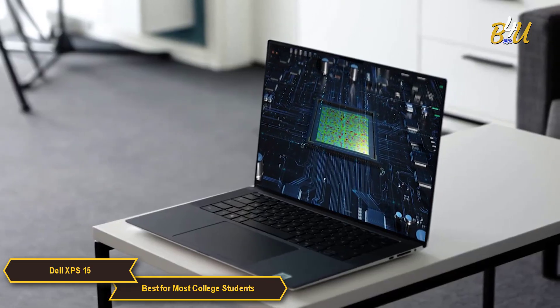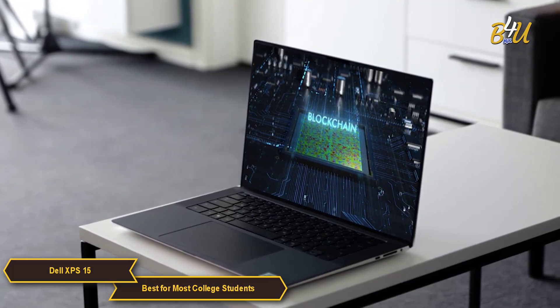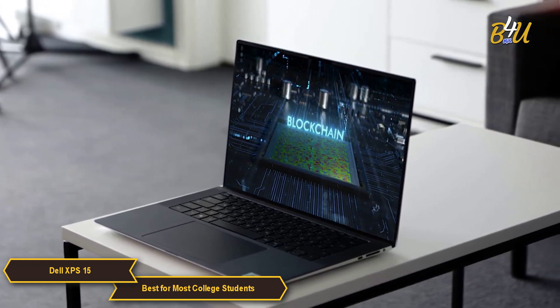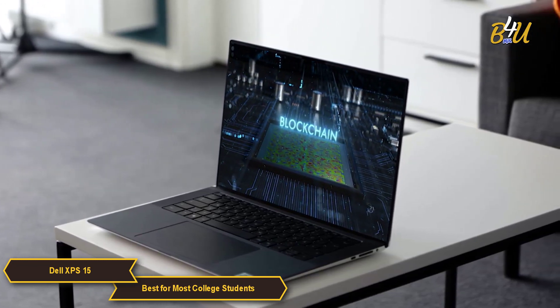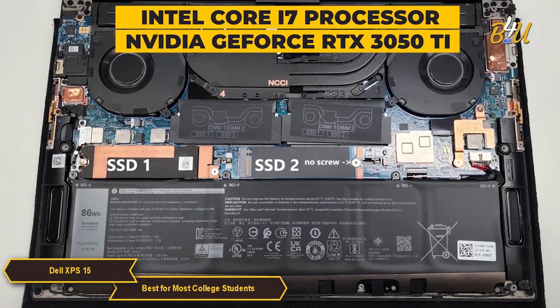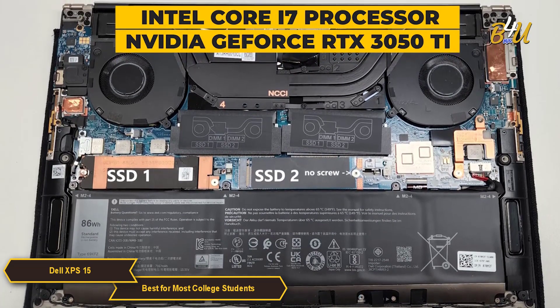That's thanks to its powerful performance through its Intel processor, 15.6-inch display, WUXGA resolution, quad speaker design, and impressive security features. The XPS 15 boasts an incredible hardware configuration featuring an Intel Core i7 processor and Nvidia GeForce RTX 3050 Ti graphics card.